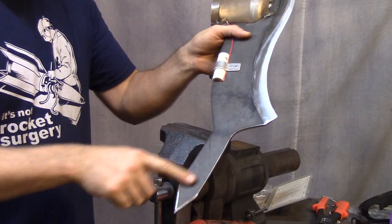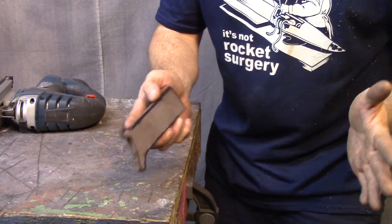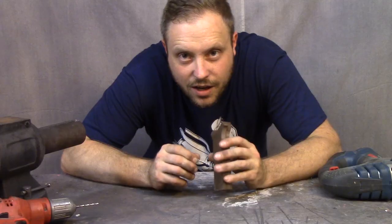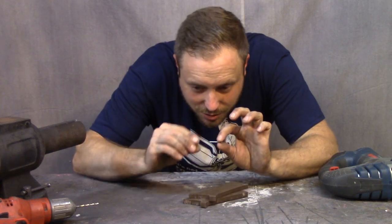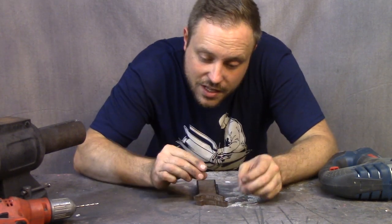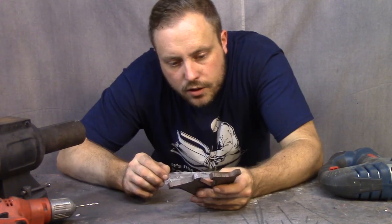I have some scrap UHMW that I'm going to use for the handle. I've seen a bunch of different ways that people attach handles to knives, but I have this little machine screw and these little nuts and I'm just going to drill holes. The nice thing about this is the nut — as long as the hole is just slightly smaller than the nut, it'll broach its way in and then I don't have to hold this still. I can just screw this in and out.